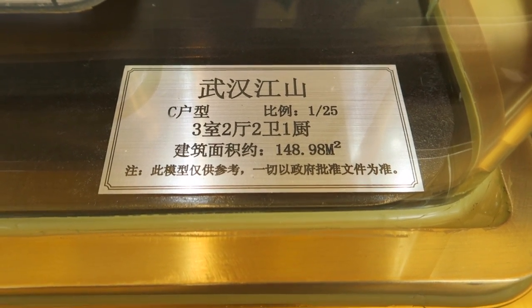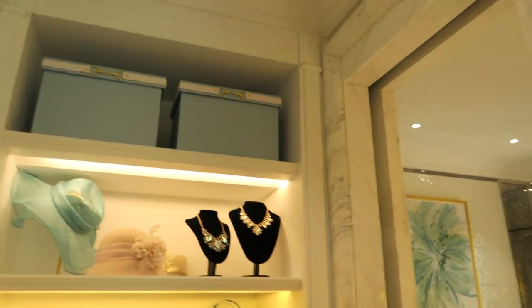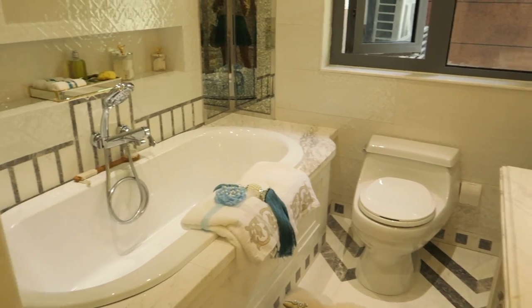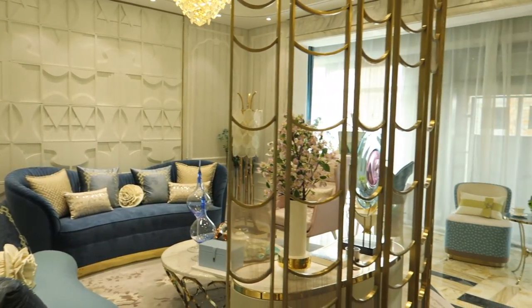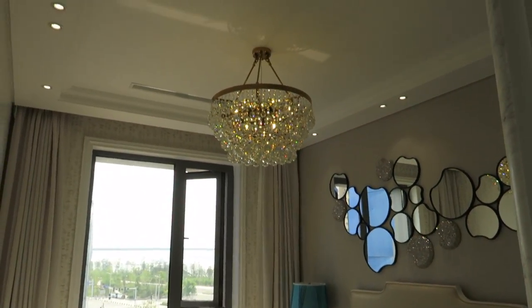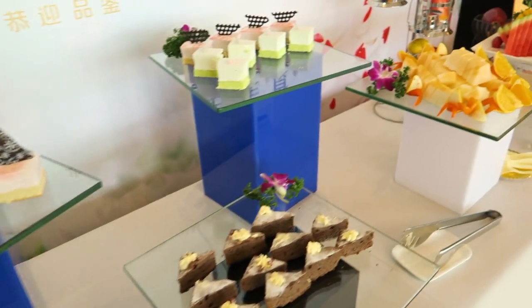The last apartment we saw is the smallest, around 149 square meters. It also has three bedrooms and two baths and costs about 1 million USD. I feel like they target this one toward younger couples, especially seeing the way this model apartment is decorated. I especially like the open office area in this apartment. They are still building most of the amenities in this building, but they showed us the guest meeting room and kids playing area. We then took the shuttle back to the sales office and had some drinks and refreshments.